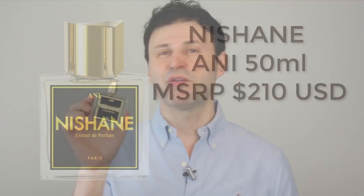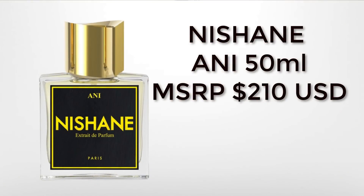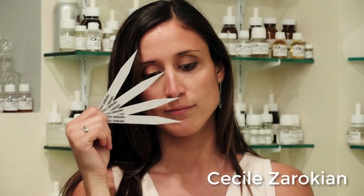Nishani's Ani is actually an extrait de parfum. It is available in a 50ml presentation just like this one here, and it retails for $210 USD. The nose — the creator behind this fragrance — is the amazing perfumer Cecile Zerokian.